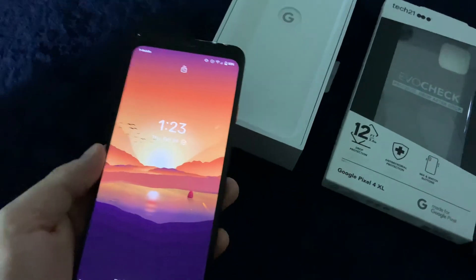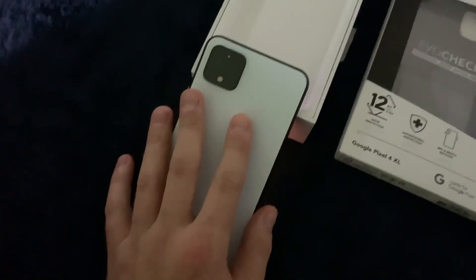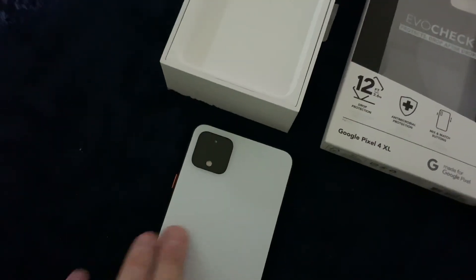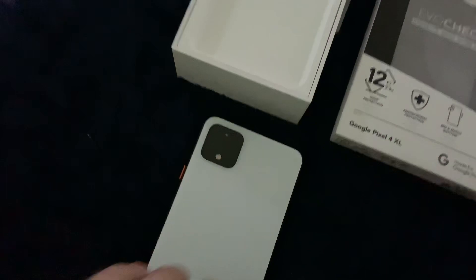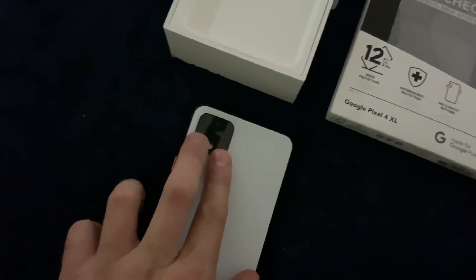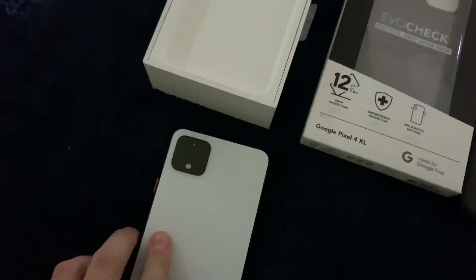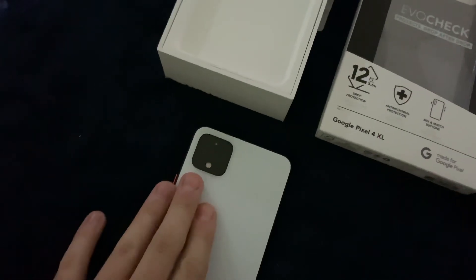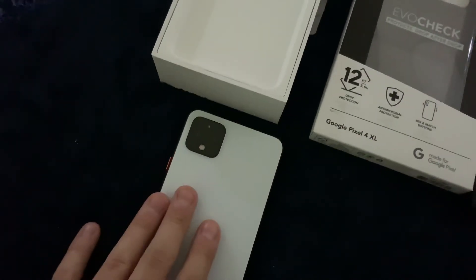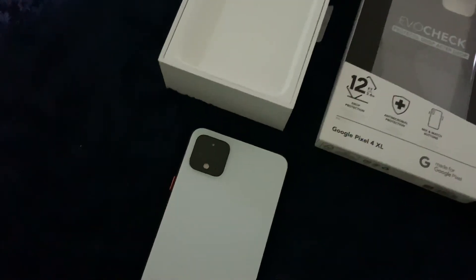It's a thinner device than the Pixel 3, something you just feel in the hand. On the back you've got the cameras. A lot of reviewers who do videography and photos have been giving it a bad rap. You've got the flash, the laser focus up here, the microphone, and then your normal lens on one side, and over here is just a two times optical telescopic lens.